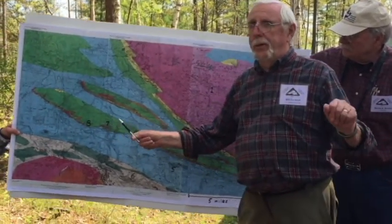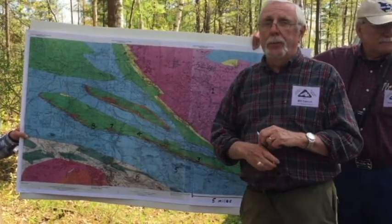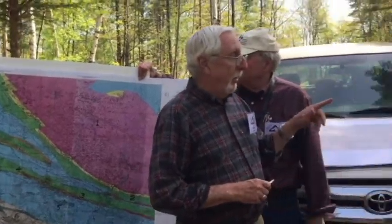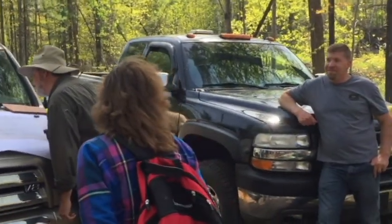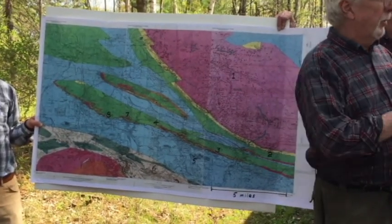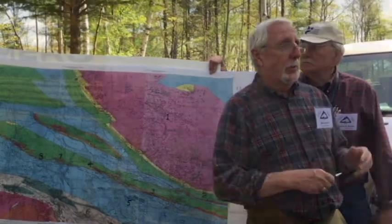We're going to see the iron formation and the contact with the Cambrian, and Tom will show us some more detailed old mine maps. It's a really classic stop, and we want to thank Craig and Neil, who bought the property with their own funds not too long ago for the sake of preserving it and making it accessible to both historians and geologists.